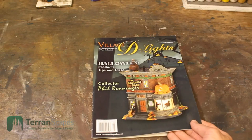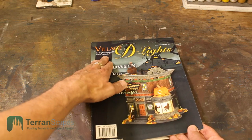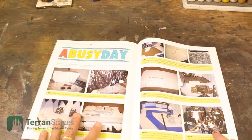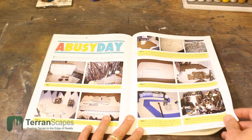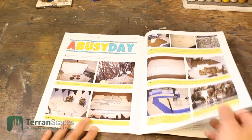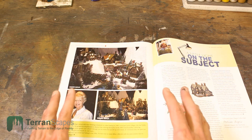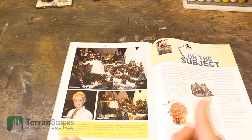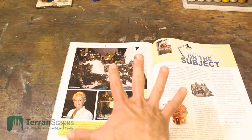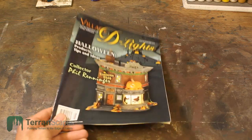First up on the chopping block is a copy of Village Delights. Village Delights is a magazine geared towards Department 56 miniatures collectors, but always includes, as far as I know, an article on a how-to. These how-tos are definitely relevant to miniature wargamer terrain enthusiasts, showcasing all the steps collectors went through to create a display for their buildings. I did a mini review on this magazine — I'll put a link right here. Worth checking out.